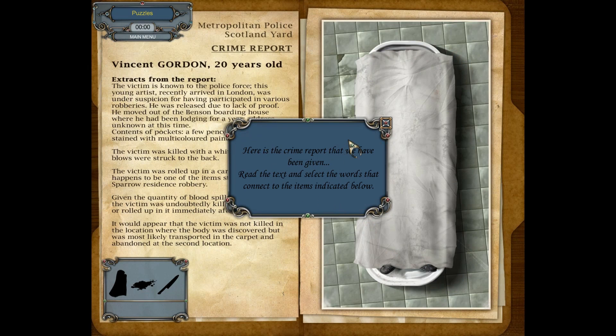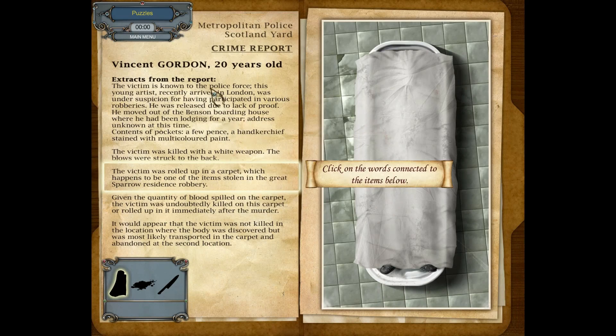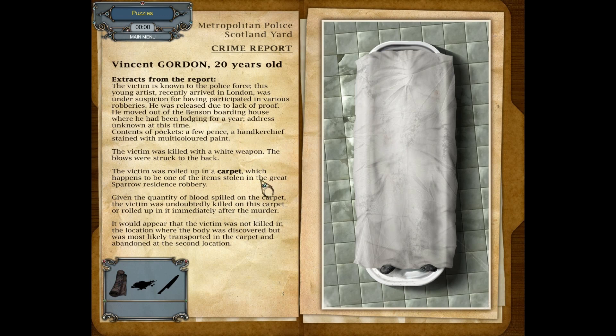Click on crime report to examine the victim. Here is a crime report we've been given — read the text and select the words that connect to the items indicated below. The victim is known to the police force. This young artist recently arrived in London was under suspicion for having participated in various robberies. He was released due to lack of proof. He moved out of the Benson Boarding House where he had been lodging for a year. Contents of pockets: a few pence, a handkerchief stained with multicolored paint. The victim was killed with a bladed weapon. The blows were struck to the back. The victim was rolled up in a carpet, which happened to be one of the items stolen in the Great Sparrow residence robbery. Given the quantity of blood spilled on the carpet, the victim was undoubtedly killed on this carpet or rolled up in it immediately after the murder. It appeared the victim was not killed in the location where the body was discovered, but was most likely transported in the carpet and abandoned at a second location.